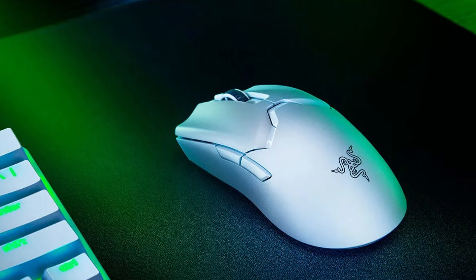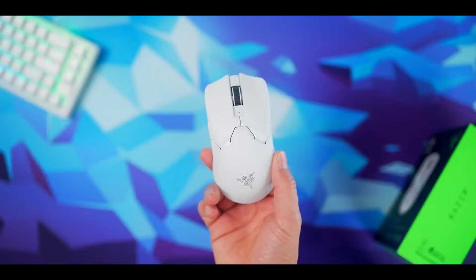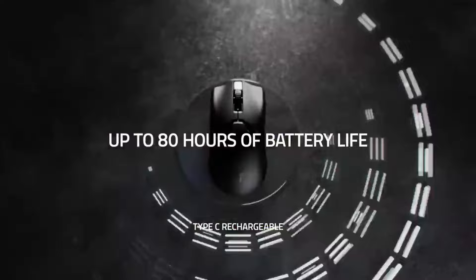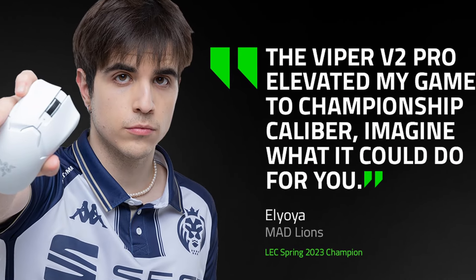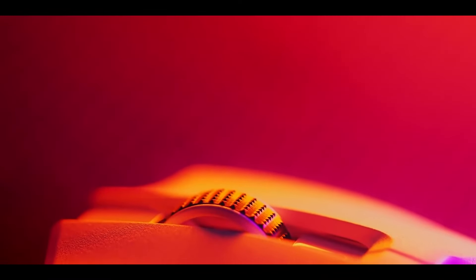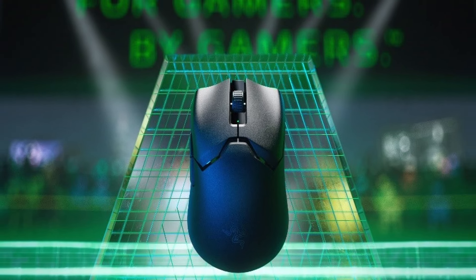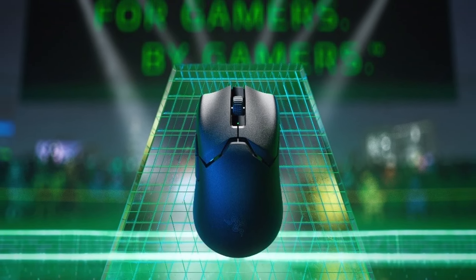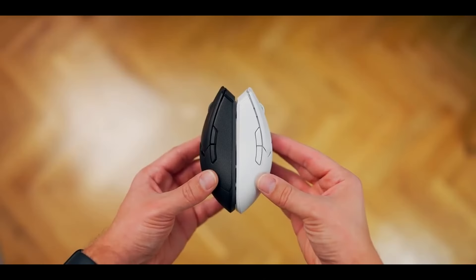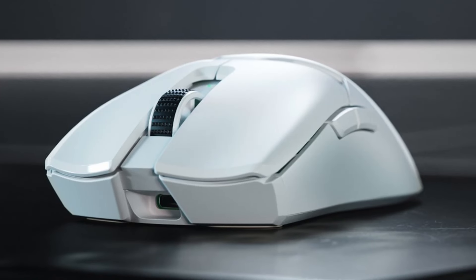Wireless Wizardry: the Viper V2 Pro embraces freedom with Razer's cutting-edge HyperSpeed wireless technology. This ultra-low latency connection ensures your commands register instantaneously, eliminating any limitations imposed by a wired connection. At the heart of this champion lies the Razer 3rd Gen Optical Sensor, boasting up to 30,000 DPI and flawless tracking on a wide range of surfaces, including glass. Whether you're exploring expansive in-game worlds or lining up clutch headshots, the Razer Optical Sensor translates your movements with unrivaled fidelity.